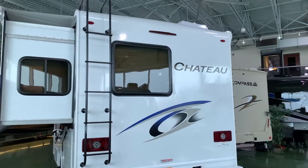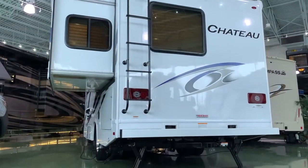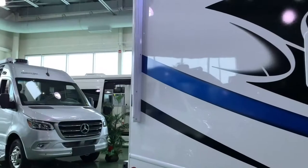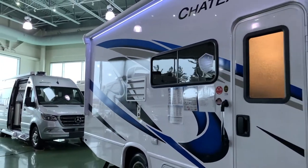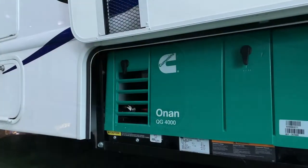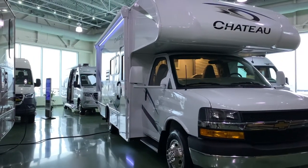The Chateau also comes with an electric stabilizer system and ladder for easy roof access to check on your 100-watt solar charging system. Other exterior features on this Chateau include a 4.0-kilowatt onboard generator and a power awning with LED lighting.